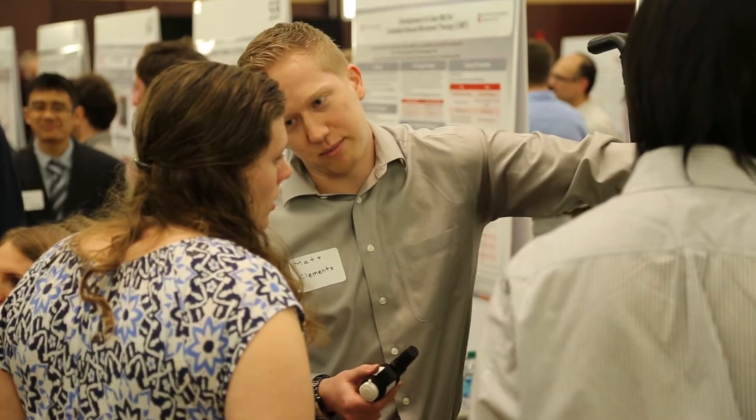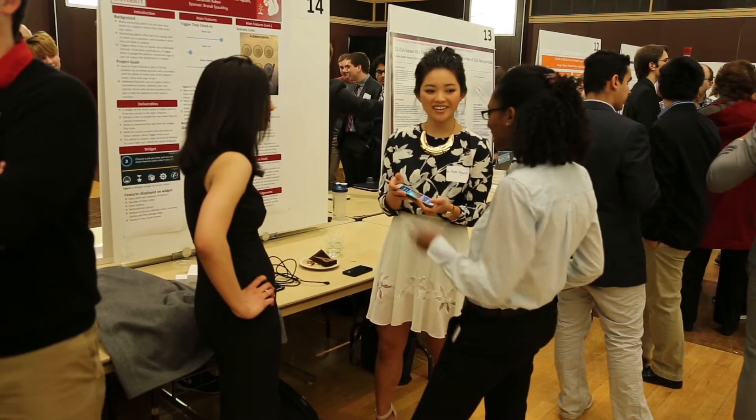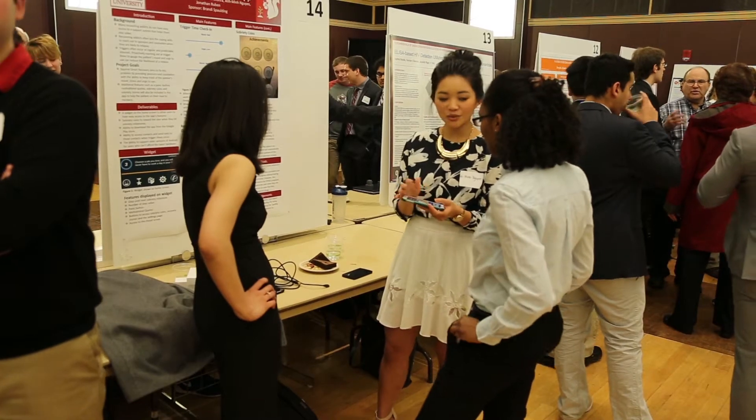Greetings and welcome to the 8th annual Engineering Capstone Design Showcase. We're pretty excited here to have over 750 students working on real-world projects with real-world companies. We have over 70 companies represented here and over 180 projects.